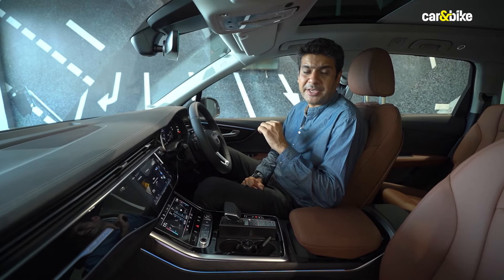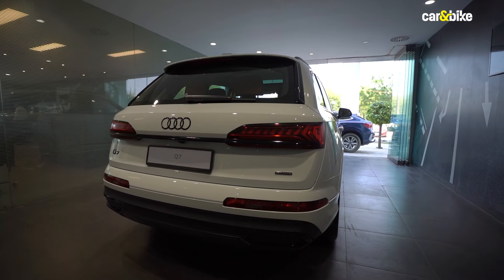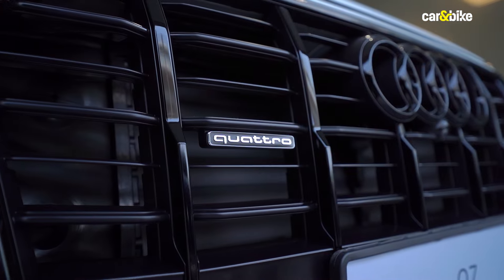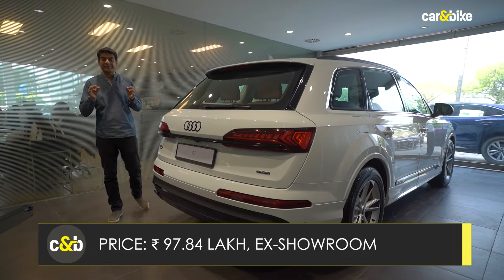The third-row seats can also be folded electrically. As you probably know, the Audi Q7 comes with just a petrol engine option — there's no diesel on Audi cars in India. It's a three-litre six-cylinder engine making approximately 335 bhp along with 500 Newton metres of torque. This big SUV can sprint from zero to 100 kilometres per hour in approximately five and a half seconds, which is indeed quick.